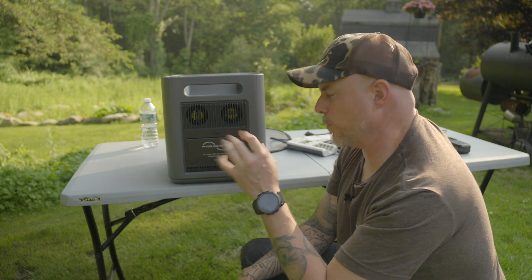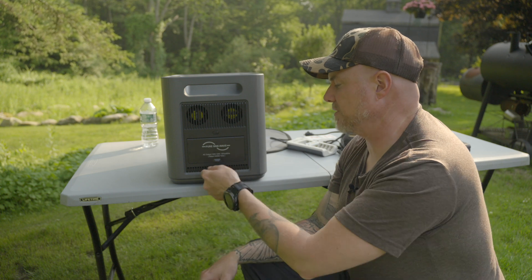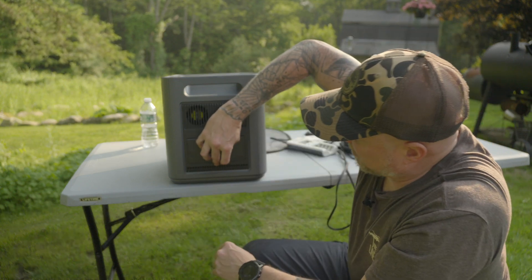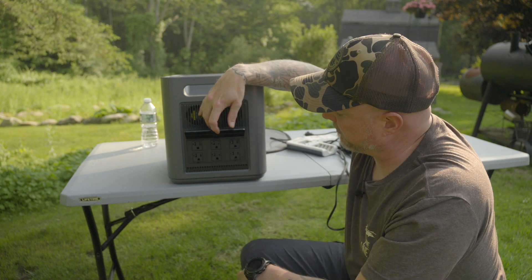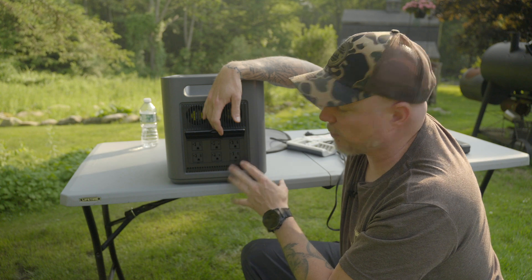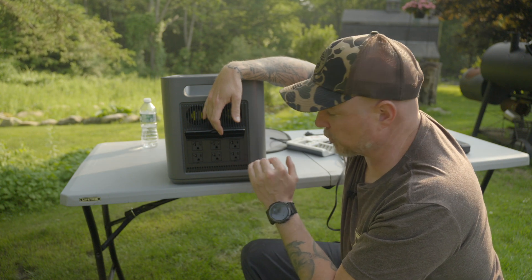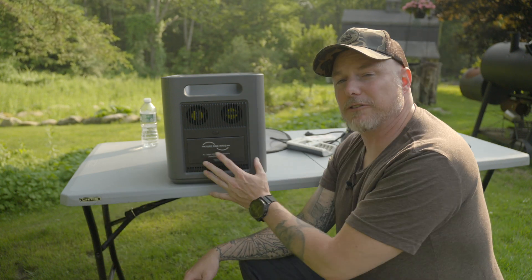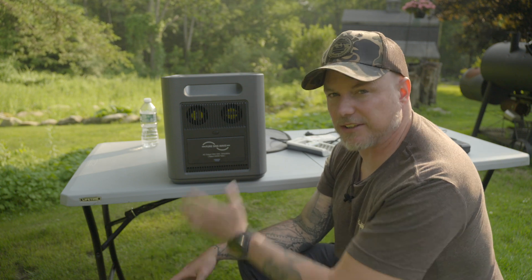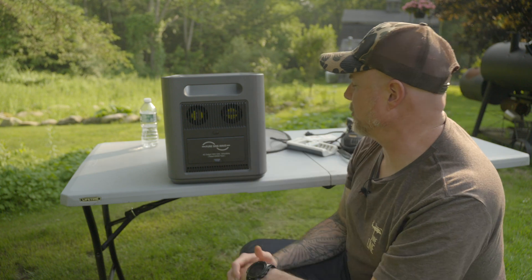On the backside, we have what they call a pure sine wave AC output. This is super important to have. I like this one because it has multiple outlets — six 20-volt outlets on the back of the machine. This is going to allow me to run some small interior lighting and short extension cords. A little tip: the longer the extension cord you use, the more power is lost at the device you're trying to run. Would I run a skill saw or table saw off this? Absolutely not — the startup load is insane. This is only 2400 watts; we'd probably trip the internal breaker.